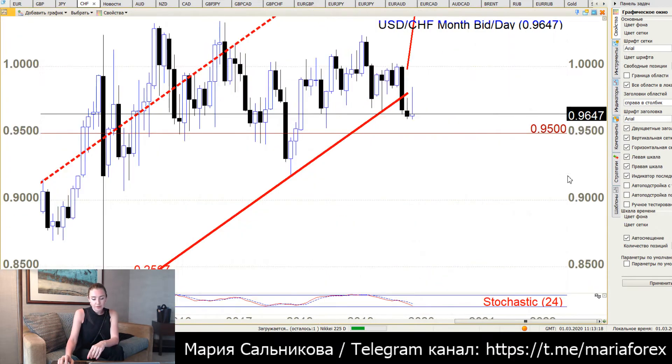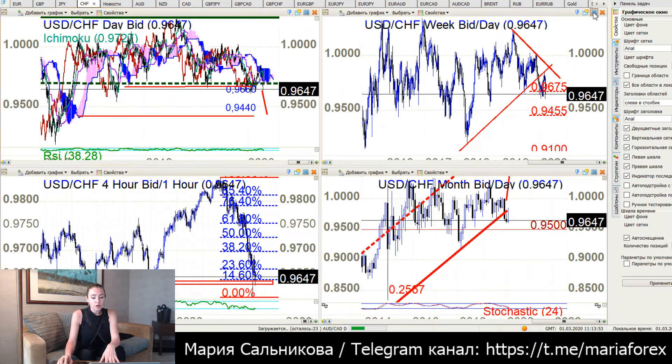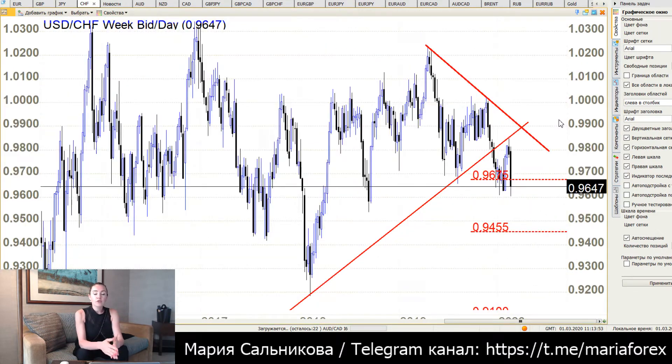Let's go to the monthly chart. You can see a good pressure from the upper side — good pressure — but if there were strong sellers, the pair would have gone down. It didn't. We see the pressure but the price is not trying to go down below the minimum price of January. No one is trying to sell that far — pay attention to this.